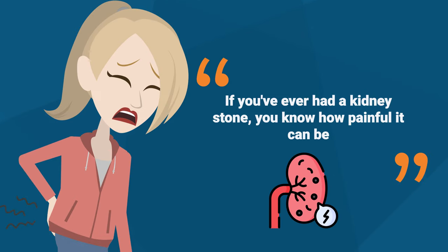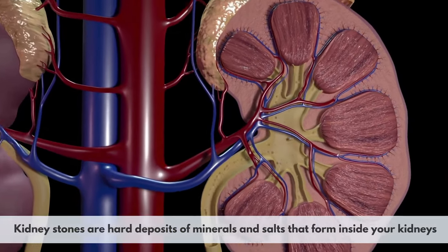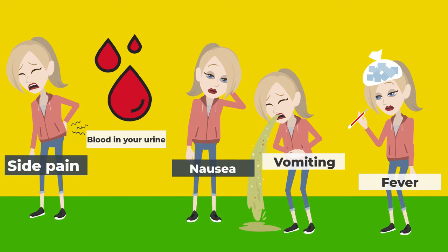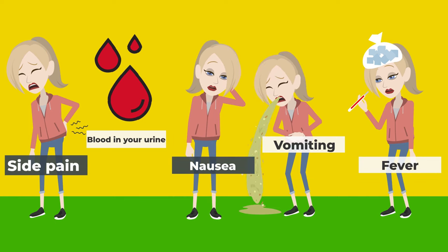If you've ever had a kidney stone, you know how painful it can be. Kidney stones are hard deposits of minerals and salts that form inside your kidneys. They can cause symptoms like severe back or side pain, blood in your urine, nausea, vomiting, and fever.